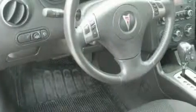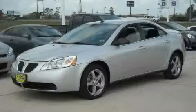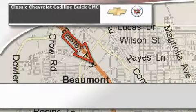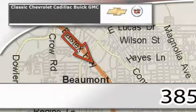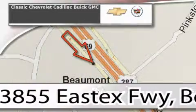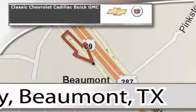Contact us today and schedule your opportunity to see this car in person. Classic Chevrolet Cadillac is conveniently located at 3855 East Tex Freeway in Beaumont. Visit us on the web at ClassicChevroletBeaumont.com, your favorite hometown dealer.